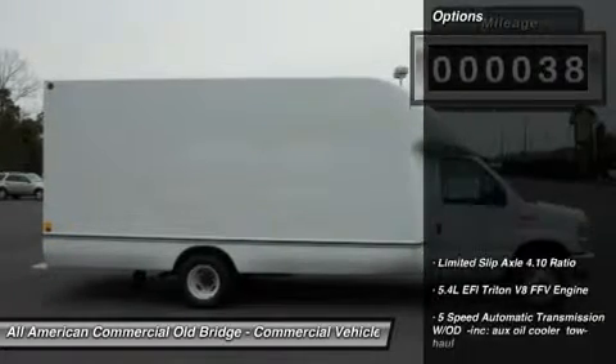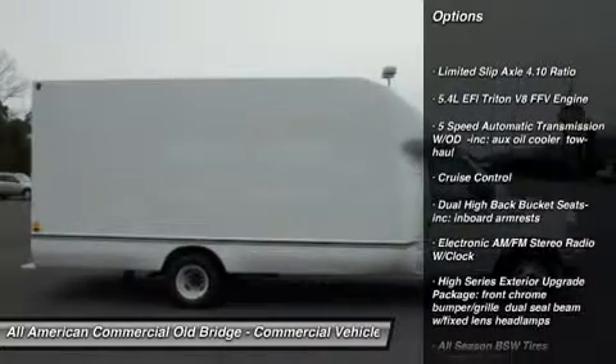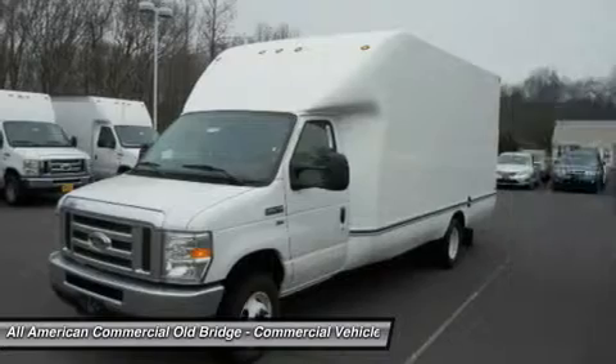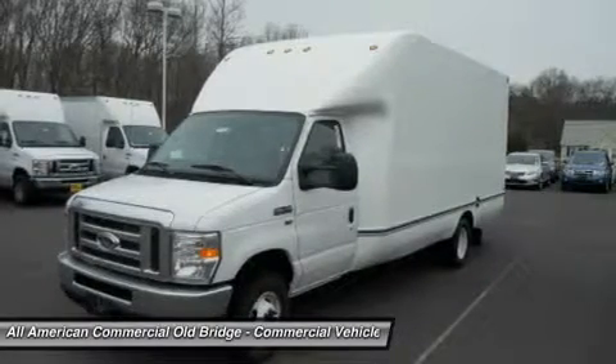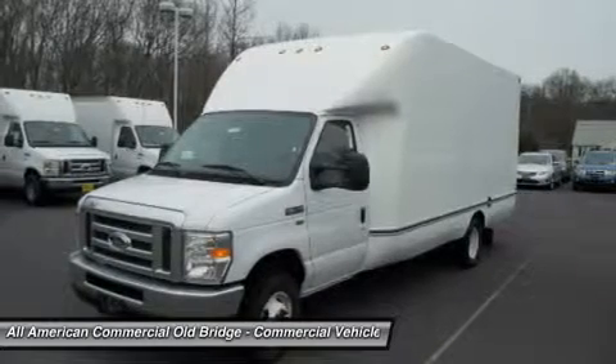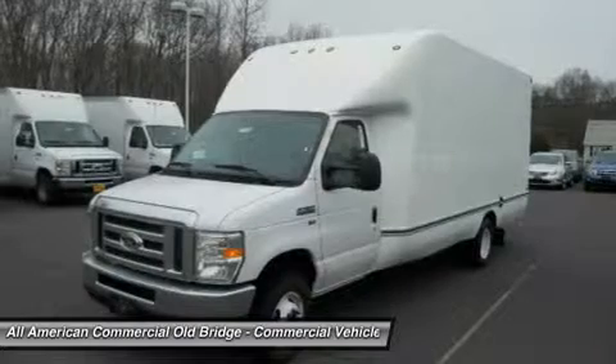Save money in fuel costs with the Aerosel Box Van body. Designed with 3D CAD software, creating a sleek look that allows smooth, quiet airflow. The result is substantial fuel savings — up to 20% better than conventional truck bodies, as reported by customers. That can mean thousands of dollars saved over the life of your truck.